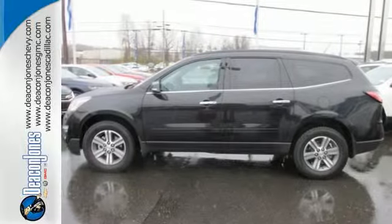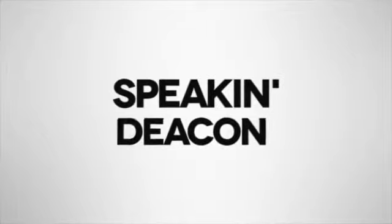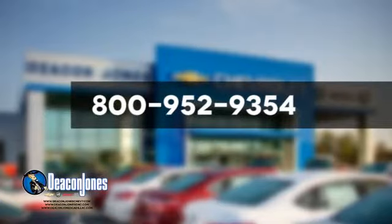Blaze a new trail in this Traverse today. Are you speaking Deacon? Visit Deacon Jones Chevrolet Buick GMC Cadillac today. Give us a call at 800-952-9354.